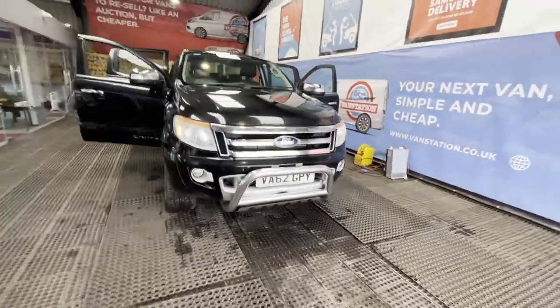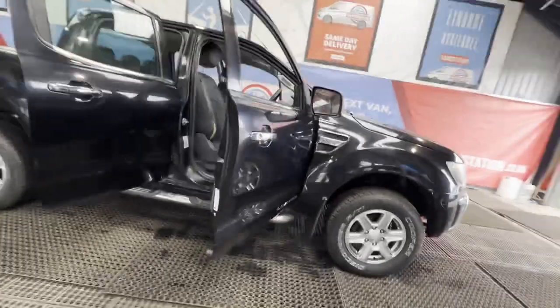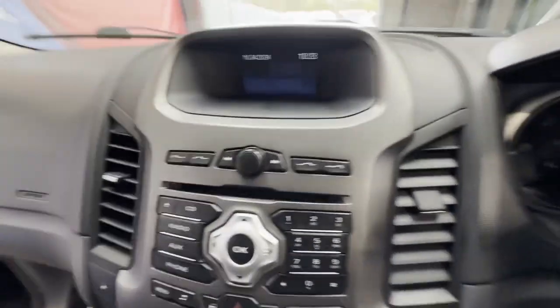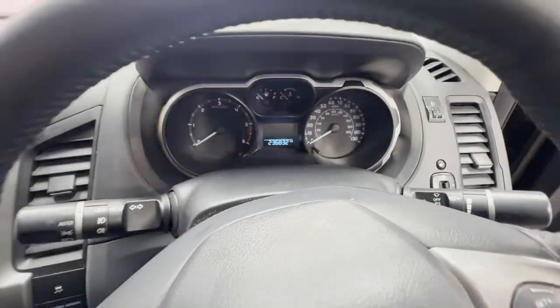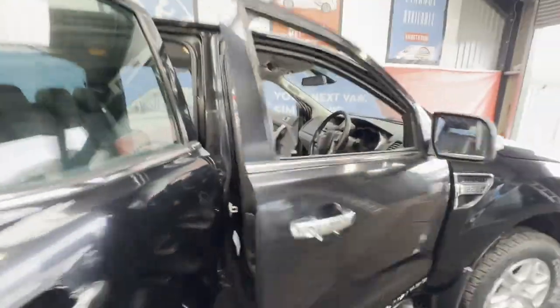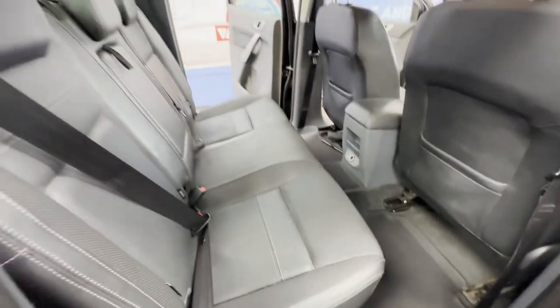2013 Ford Ranger Double Cab 4x4 Limited 2.2 TDCi 150 PS — ready to work, bargain of a price. Body colour: black. Mileage: 236,819. Engine: 2,198cc, 2.2 150 PS TDCi. Transmission: six-speed manual.